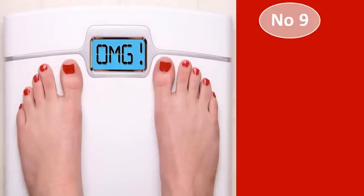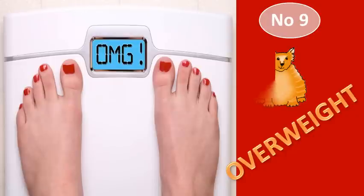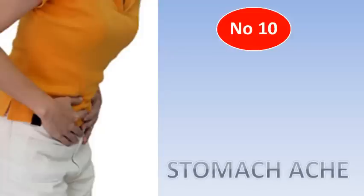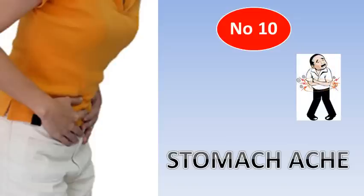Number 9: Overweight. Vitamin D is a fat-soluble vitamin stored in our fat cells. People who are overweight or obese therefore need more Vitamin D. Number 10: Gut Issues. People who struggle with fat absorption, for example Crohn's, gluten sensitivity and inflammatory bowel disease, may have lower Vitamin D levels as well.